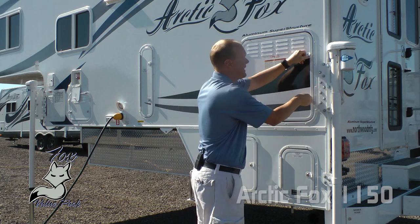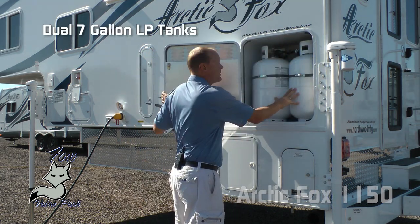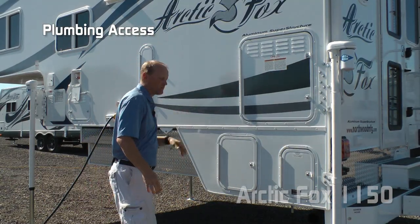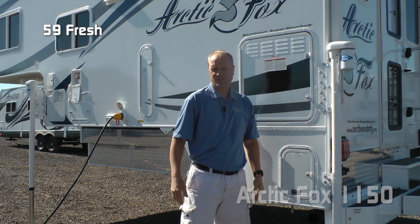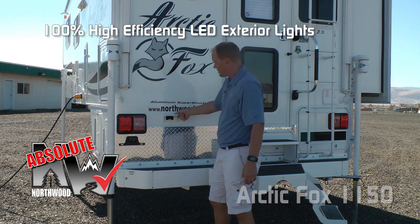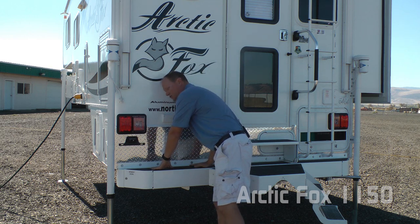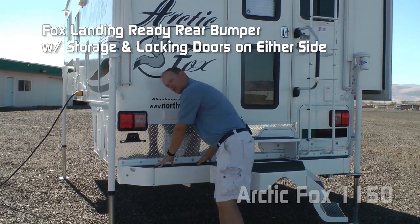Also part of the Fox value package: seven-gallon dual LP tanks with auto changeover regulator, not one but two plumbing accesses, and heated enclosed holding tanks with color-coded knife valves. Capacities include 59-gallon fresh, 35-gallon gray, and 43-gallon black. Here's another absolute Northwood point: high-efficiency LED lighting on the exterior of the coach, two additional 110 outlets, diamond plate toe kick, and a Fox landing-ready bumper that has the ability to house your sewer hose.